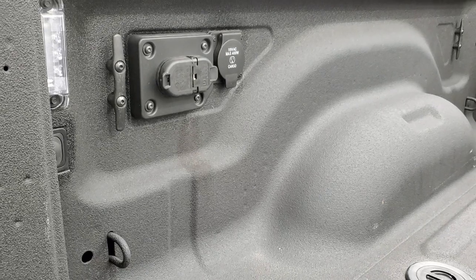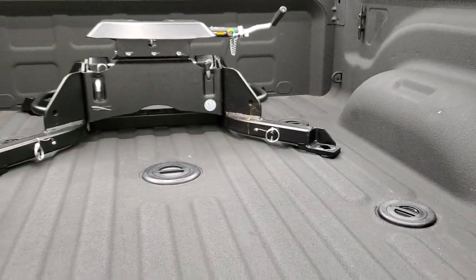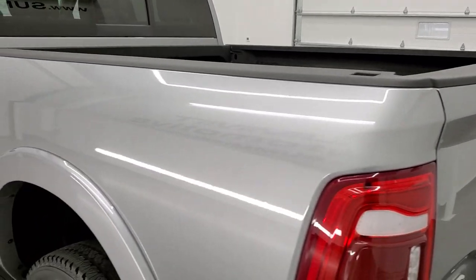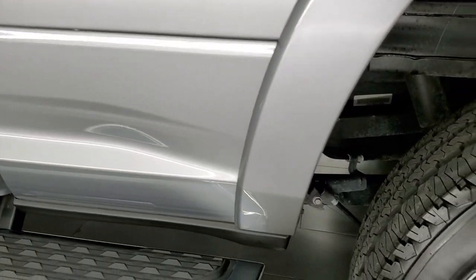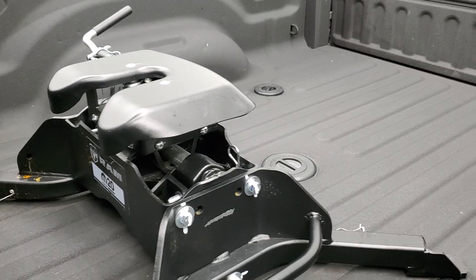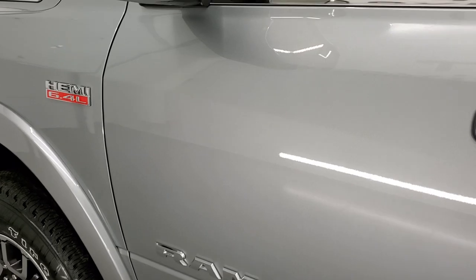It has a shock-down assist tailgate, a fifth wheel and gooseneck prep package, and this truck comes with a 20,000 lb Mopar fifth wheel — we have all the mounting tools for that. You also get LED bed lighting, a cargo cam up top, and the bed is absolutely perfect. It also comes with a 115-volt, 400-watt plug-in back here.